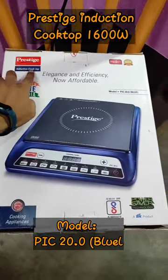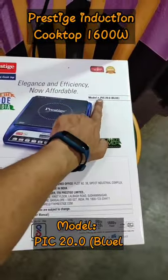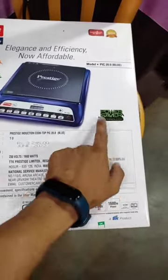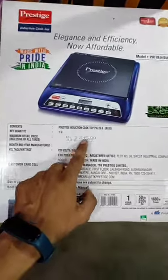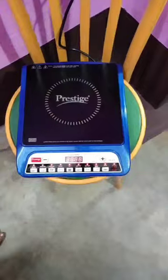This is the Prestige Induction Cooktop of 1600W, model number PIC 20.0 BLUE, with power saver technology. The MRP of the product is 3245 rupees but I got it at a deal price of 1800 rupees.